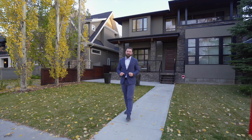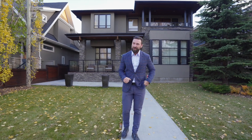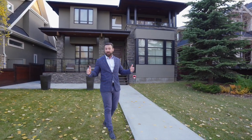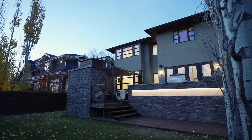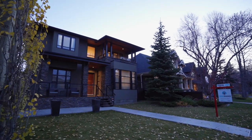Hi, I'm Lucas Ramage with Ramage & Co, and I am delighted to represent this listing here in the heart of West Hillhurst at 2331 4th Avenue Northwest. This home is situated on a large 50-foot wide by 130-foot deep lot with a beautiful south backyard. This is a high quality build by New Growth Developments.